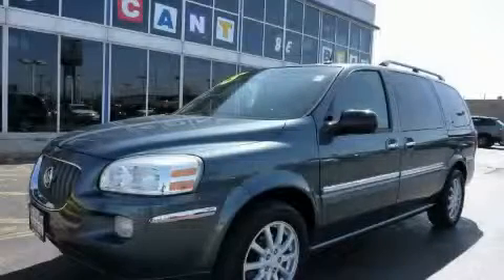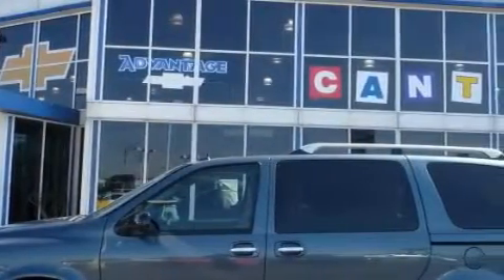This is a 2005 Buick Terraza, designed with features that accommodate. It has a 3.5-liter six-cylinder engine and an automatic transmission.